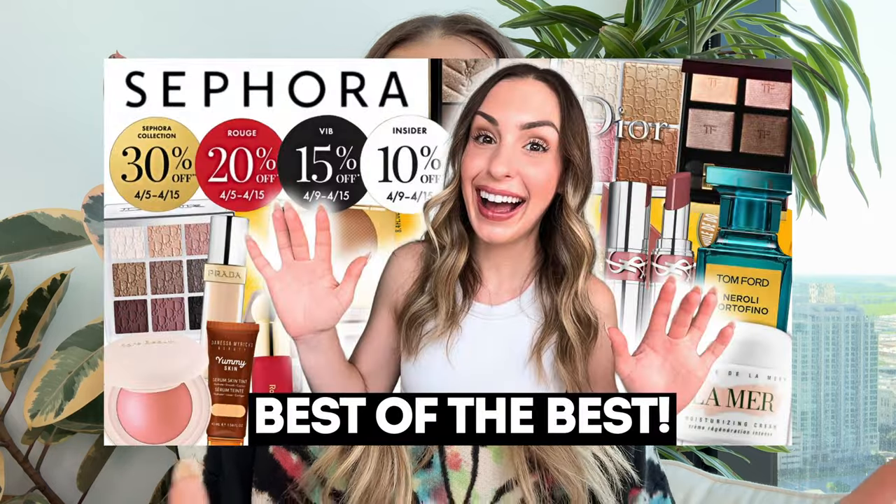What's up friends? Welcome back to my channel. I hope you all are doing well. The Sephora sale is here and we are going shopping today. You probably already saw I posted my Sephora sale recommendation video showing you guys my favorite holy grail products in every category at Sephora. But that being said, I already own all that stuff. This video is going to be about what I'm thinking of getting in the sale.